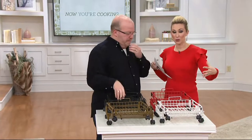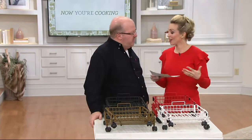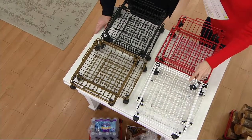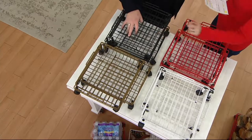It's expandable, so you can really adjust it for different needs as you customize whatever room you're using. You can get it in white, brown, black, or red.